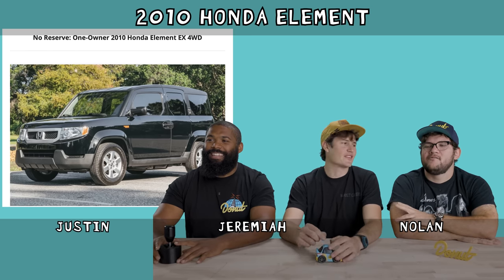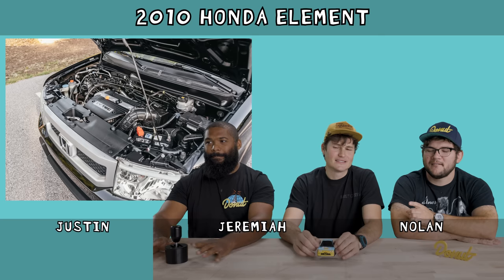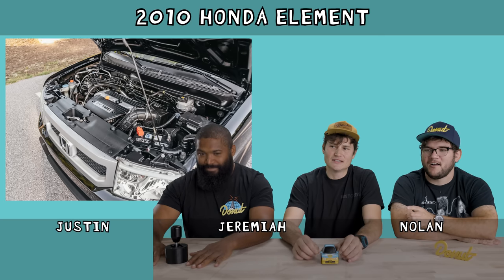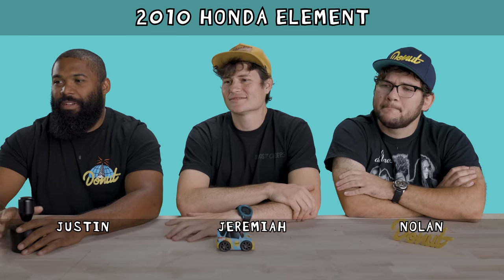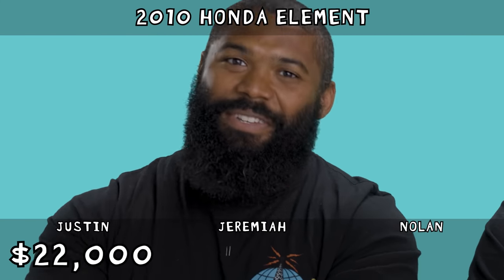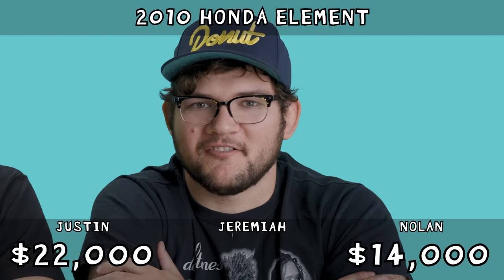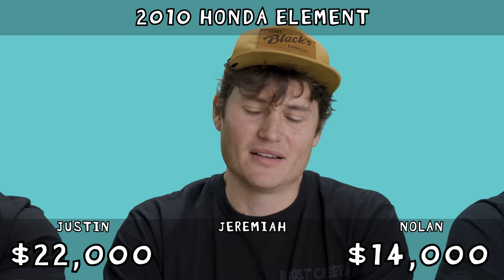This is already starting off with a tough one. I don't think I've ever seen this car. People really love the Element. This has four-wheel drive, which on bring a trailer must perk some interest. There's a lot of space in there. Yuri from the Straight Pipes has one. I'm going to bet that someone saw this and was willing to pay what the new price was for it. I'm going to play it safe and say $22,000. I'm going to say $14,000. It's a Honda Element, I think it's going for more. This is Bring a Trailer we're talking about. I'm going to say $24,000.